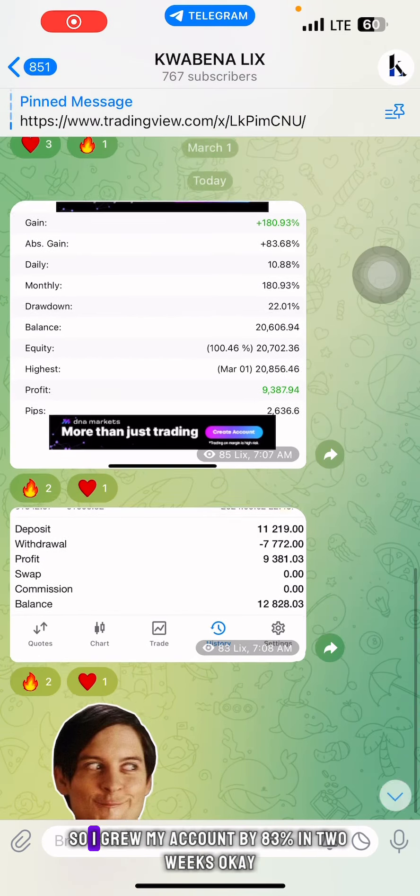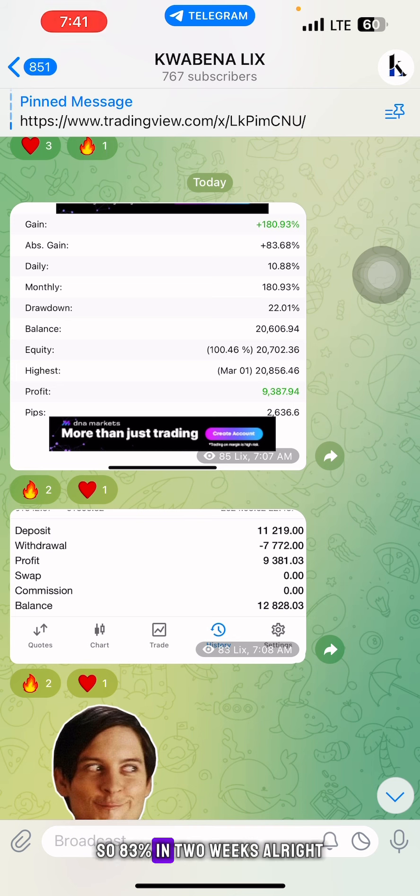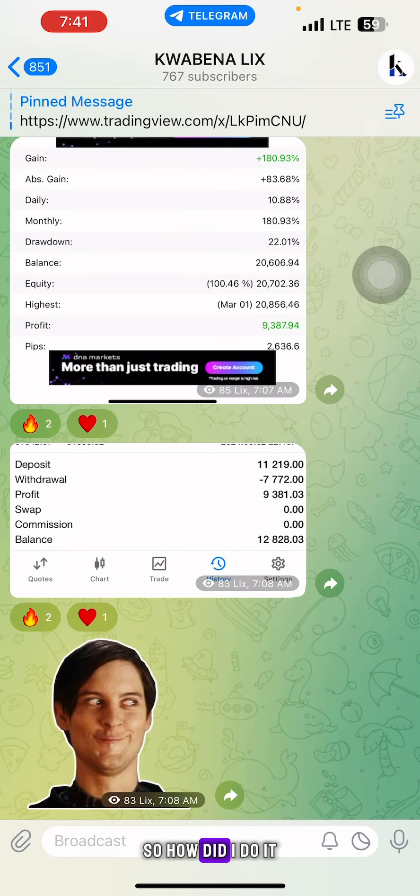I grew my account by 83% in two weeks. So this represents two weeks of trading. Yes, I made $7,000. So how did I do it? Let me show you some of the trades I picked.